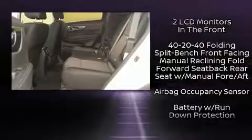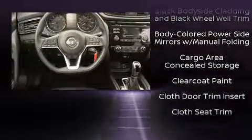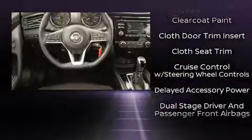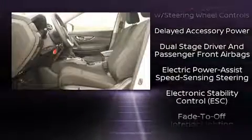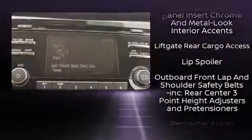Nissan also prioritized safety and security by including front and side impact airbags, a security system, and four-wheel disc brakes with ABS. Electronic stability control ensures solid grip atop the road surface, no matter how challenging the driving conditions.